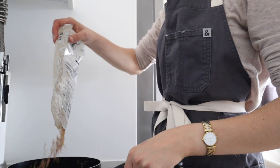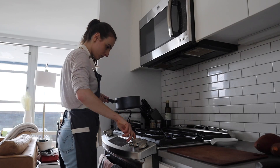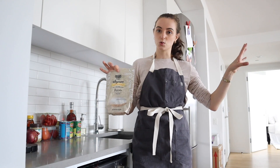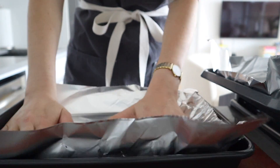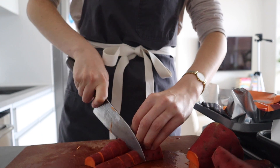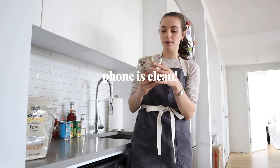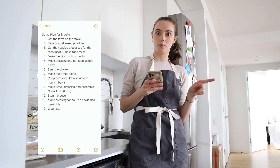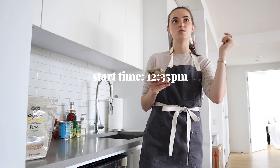I'm going to get started on my game plan. The first thing is the farro — it takes about 40-ish minutes to cook, so I want to have that done so it can cool off and I can do my mix-ins toward the end of the session. Once I've got the farro started, I'm also going to do my sweet potatoes. So I'll have something on the stove, something in the oven, and then I'll get to cutting board activity. According to my game plan, I'm then going to move on to processing the veggies to make the taco meat. It's 12:35 — let's keep track.